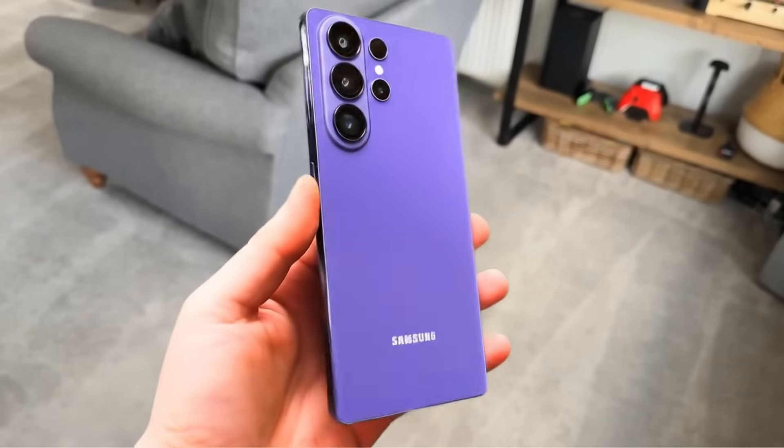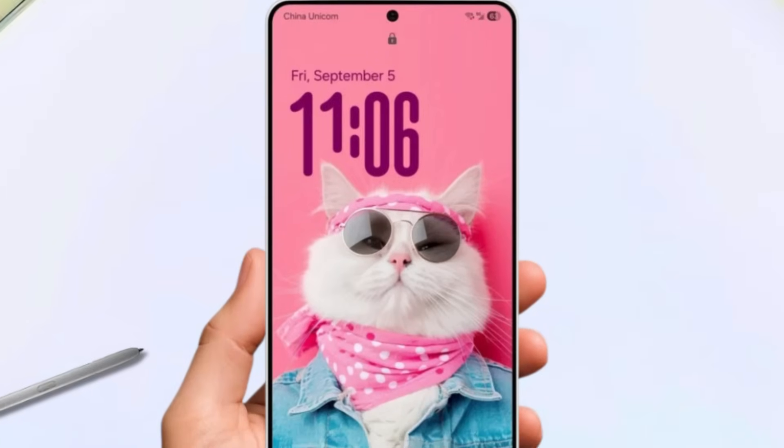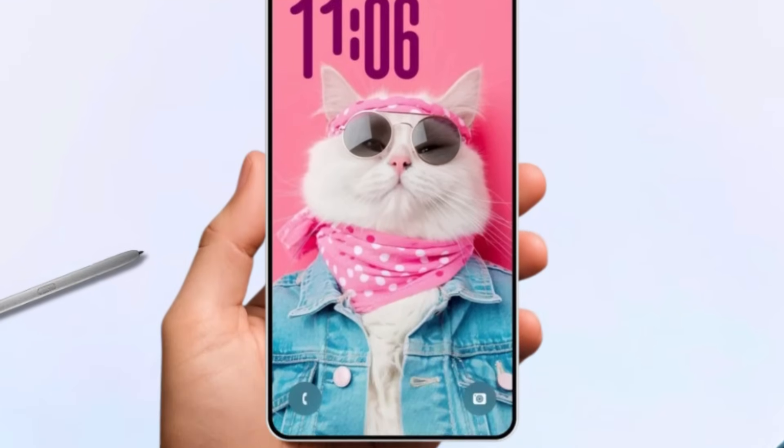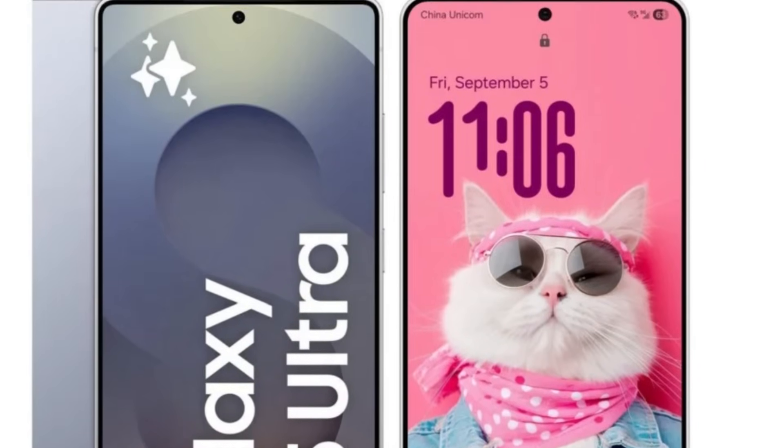This report slightly conflicts with earlier claims that the Galaxy S26 Ultra would feature slimmer bezels, allowing for a larger display in the same overall frame. However, it's also possible that both bezel size and the overall device footprint could be reduced.